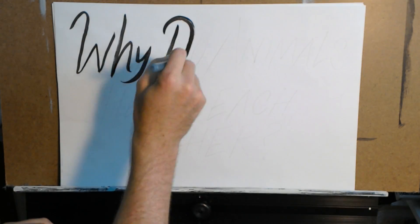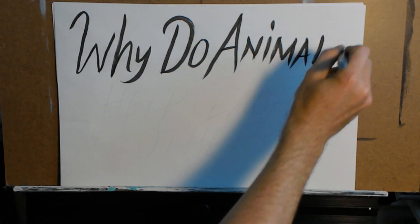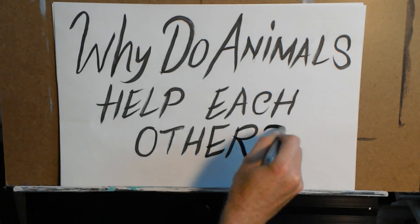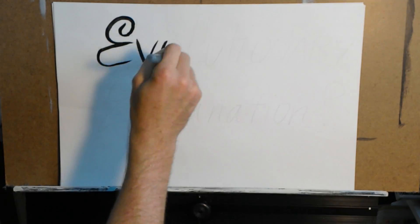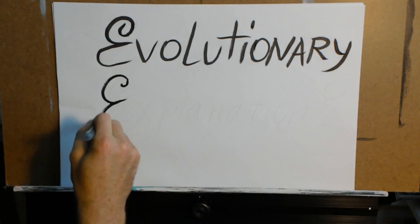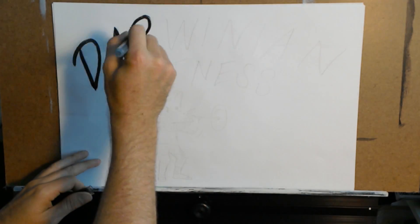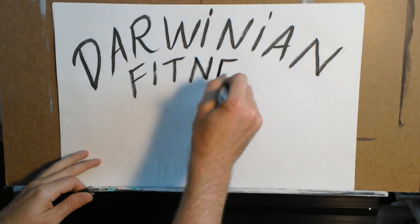Hey folks, it's Max Albee here again as part of the EVO Seminar Series. Today we're going to look into: why do animals help each other? Is there an evolutionary explanation? Yes, there is a biological evolutionary explanation, and it starts with the concept of Darwinian fitness.